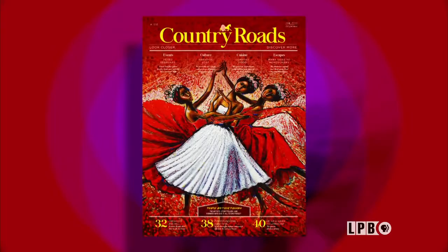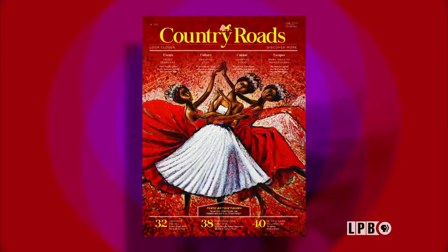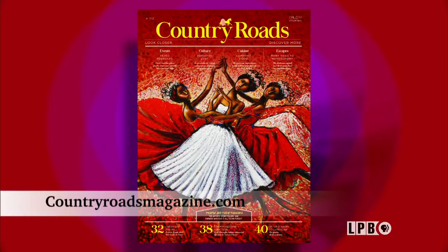And that is that for this edition of Art Rocks. You can always watch episodes at lpb.org/artrocks. Country Roads magazine is a great resource for enriching your cultural life with art, cuisine, escapes and events all across the state. Until next week, I'm James Fox-Smith — thank you for watching.